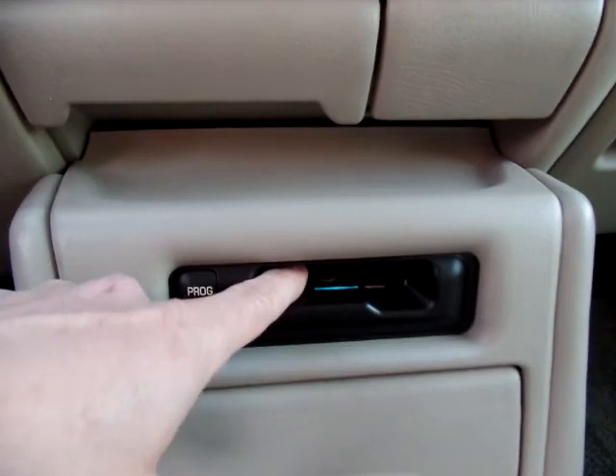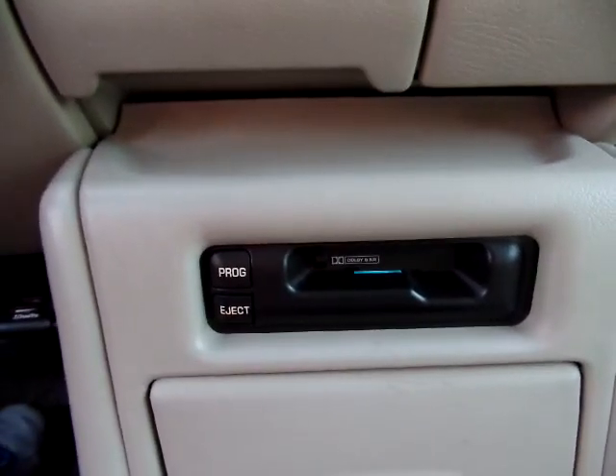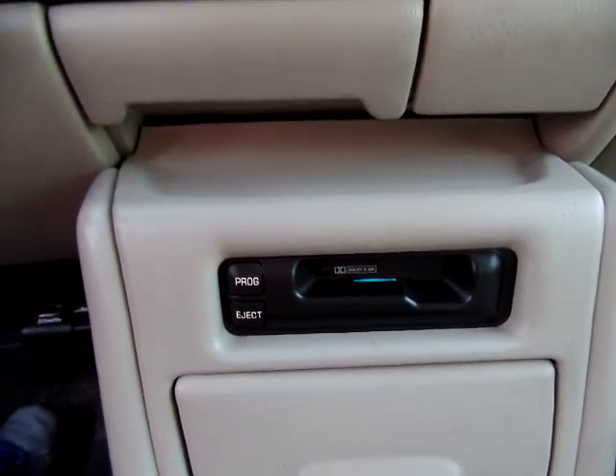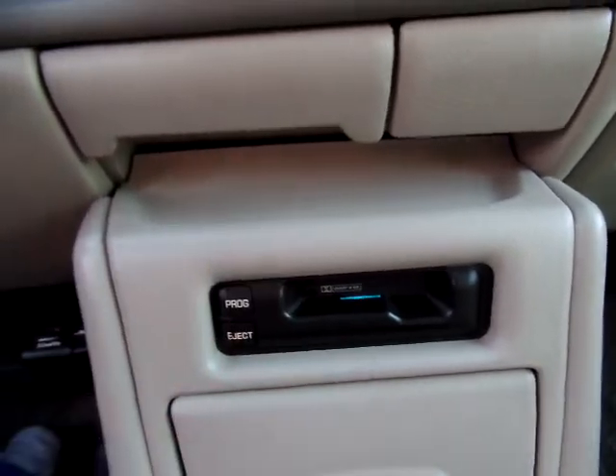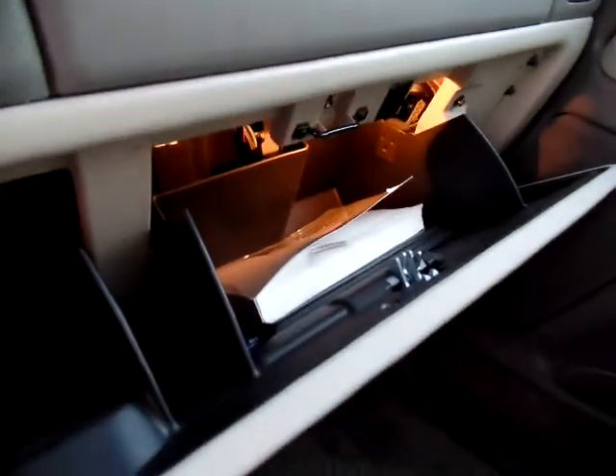Old tape cassette — really good for MP3 players and plugging up your phone. You just do the cassette adapter in there and plug it right in. You've got your books right here.